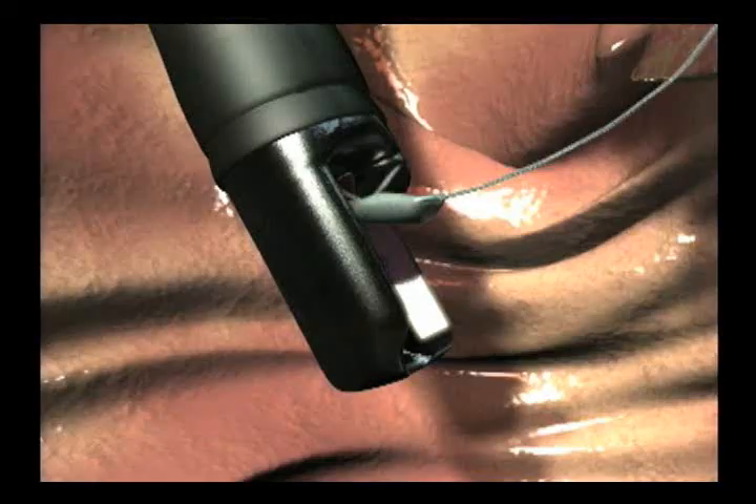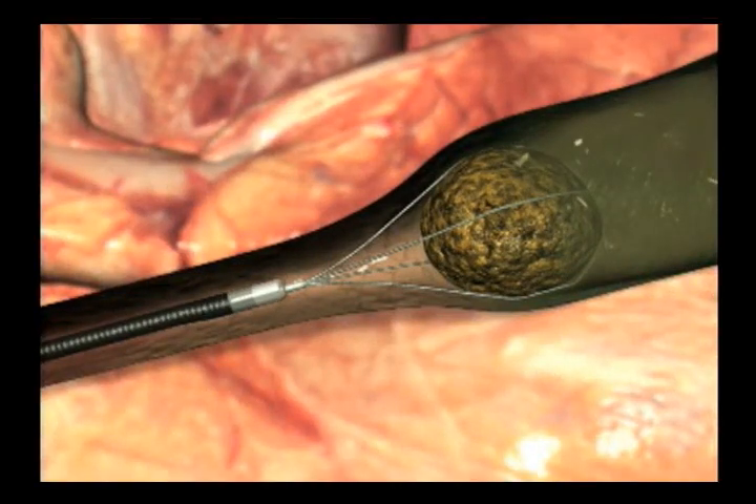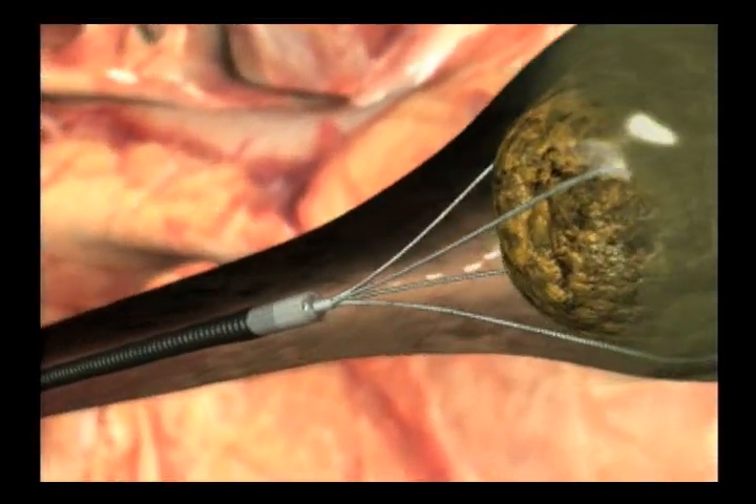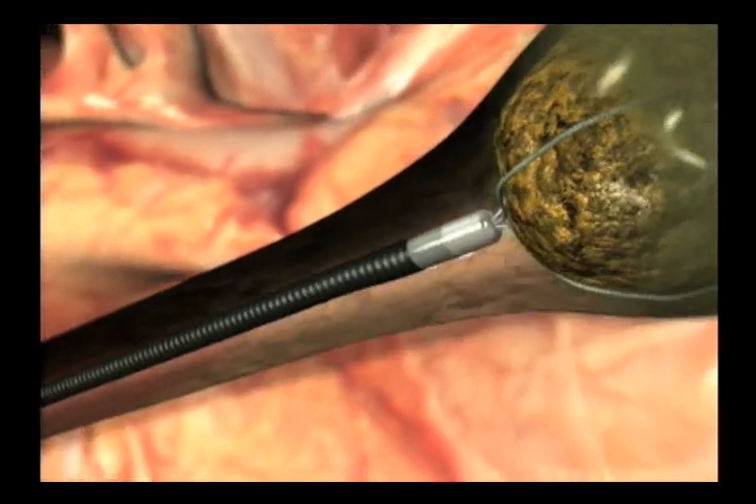How is that possible? Endoscopy uses a tube that is inserted into the body to provide an image for visual inspection and photography. The same tube can also take biopsies and retrieval of objects. Here you see the endoscopy tube removing a stone that has been caused by calcium buildup.